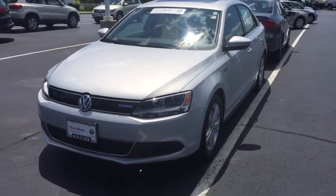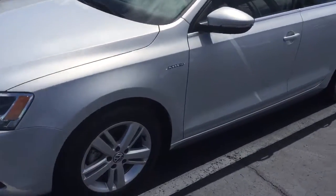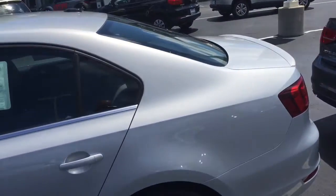Here's our 2013 Jetta Hybrid — very nice car. It's certified, so it comes with a two-year, 24,000-mile warranty. It's also been fully reconditioned.